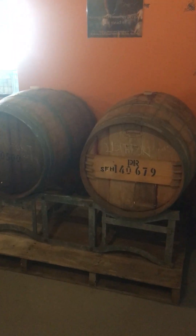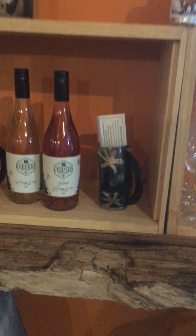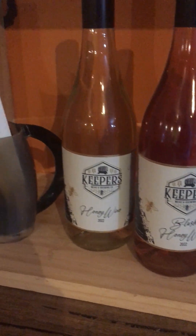Some of our barrels of fortified wine and honey wine — mead aging. Obviously got drinking horns, and then different types of honey wines.